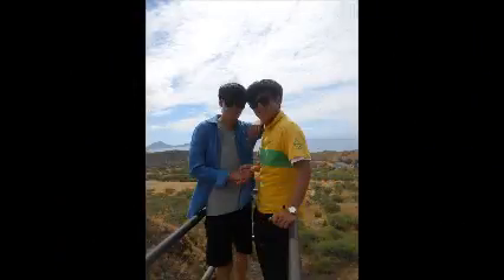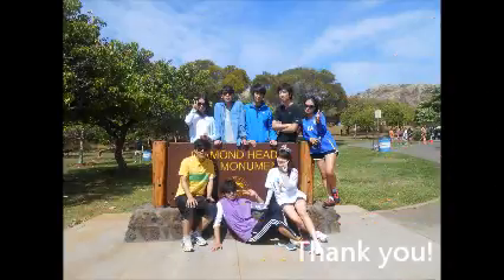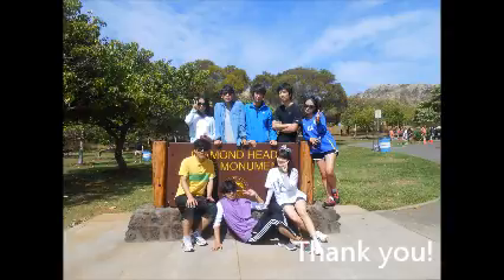The trail starts at the trailhead and passes 99 stairs, then 70-something more stairs, followed by a tunnel before climbing a little more to the top. The summit offers a breathtaking view overlooking Waikiki Beach and downtown, with a beautiful blue sky — all while showing the fatigue of climbing.